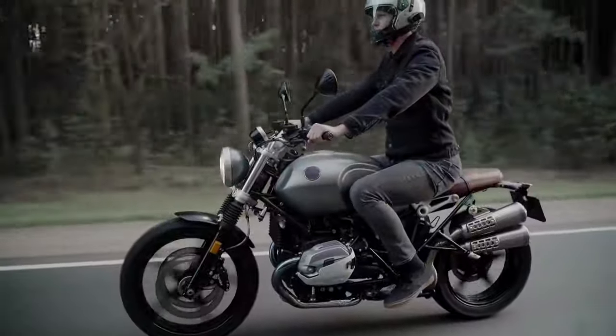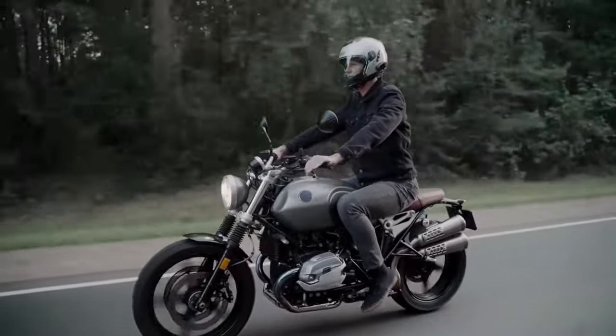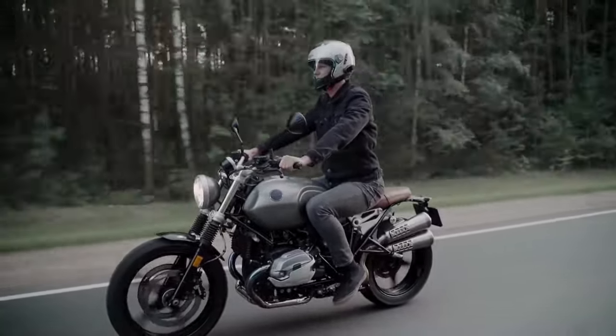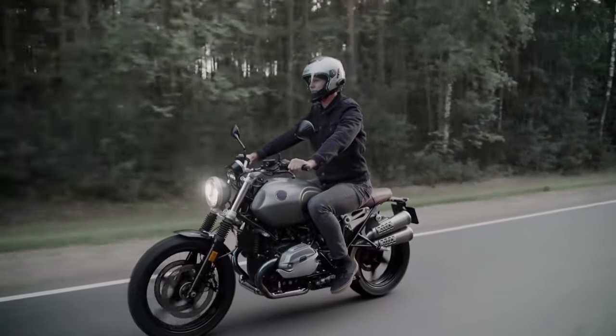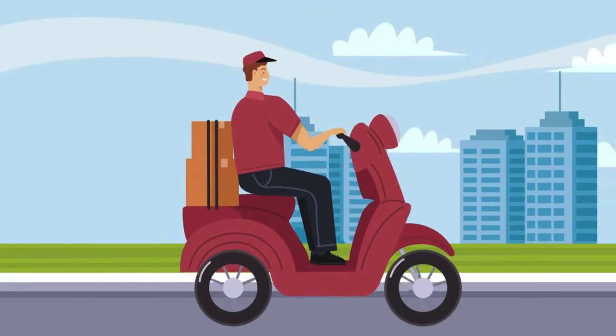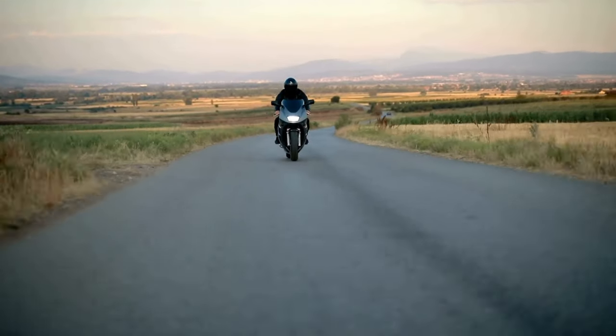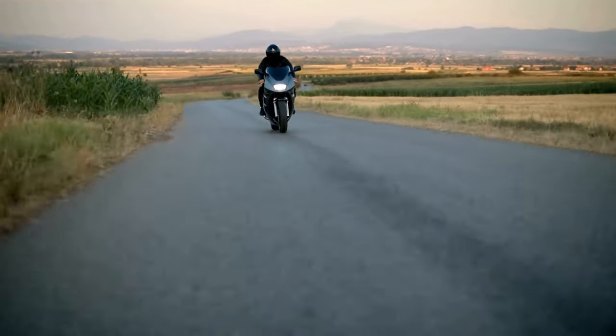Motorcycle! Rev up those engines and feel the wind in your fur with an exhilarating motorcycle ride! Motorcycles are like speedy steeds that zoom through traffic with ease, giving riders a thrilling sense of freedom and adventure. Just remember to wear your helmet and stay safe on the road!